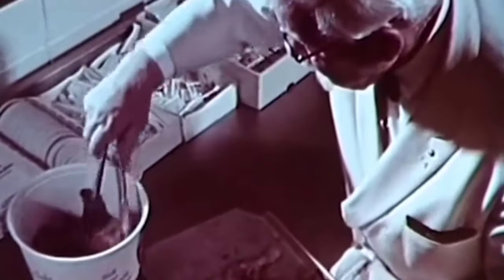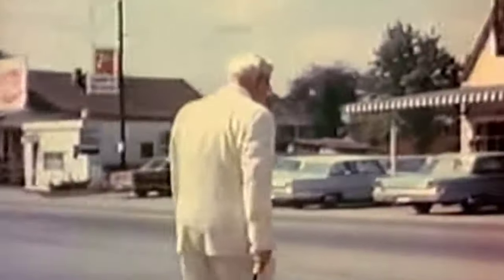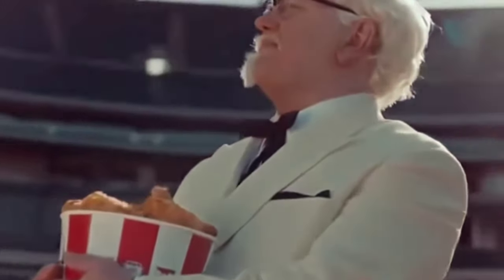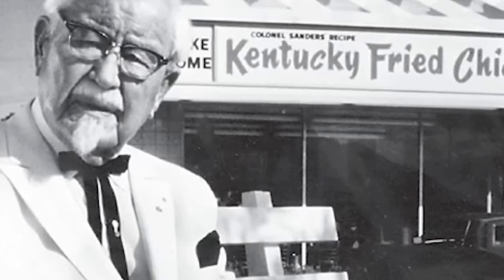The success of KFC perhaps cannot be attributed only to the delicious taste of the chicken. Another huge reason was Sanders' genius marketing. He recognized the importance of brand consistency and knew that the public needed an icon to associate KFC with. He decided to become that icon by adopting the persona of Colonel Sanders, using his honorary title to his advantage. This gave rise to the famous image of the grinning man in his distinctive white suit, string tie, goatee, and red apron, which became an integral part of KFC's marketing and was the key to establishing its early brand identity.